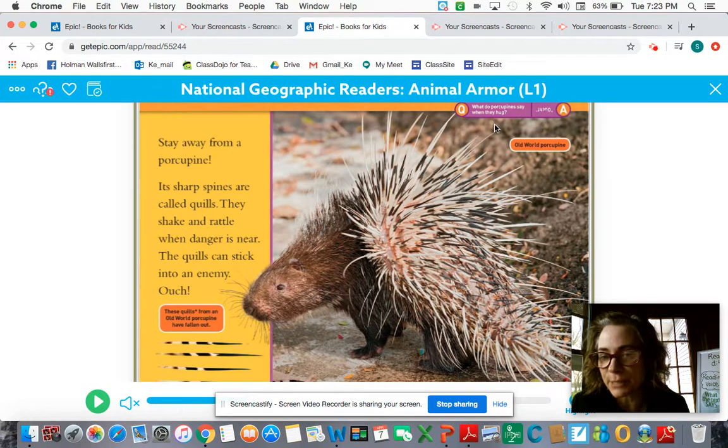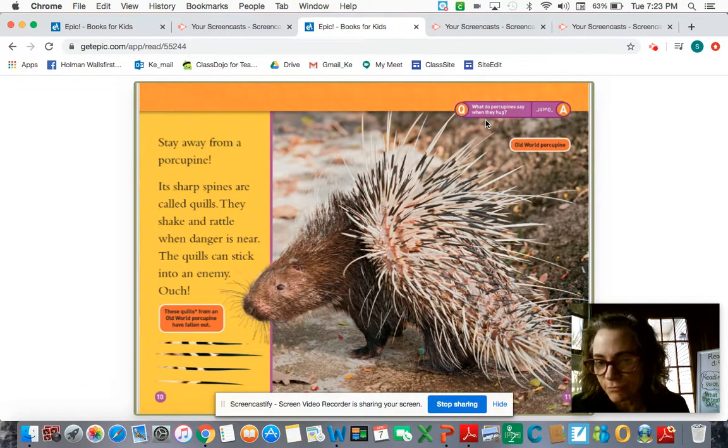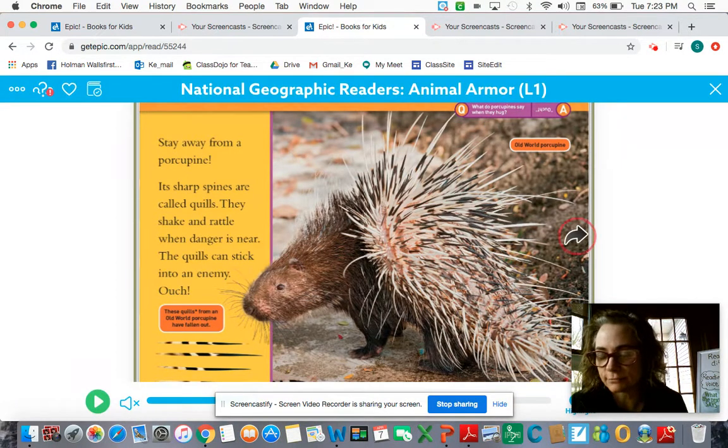I don't know if you noticed up here, but there are jokes, I think. It says: what do porcupines say when they hug? Ouch — that's the answer.